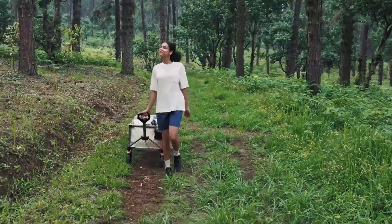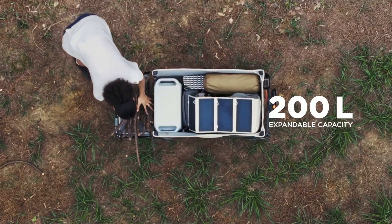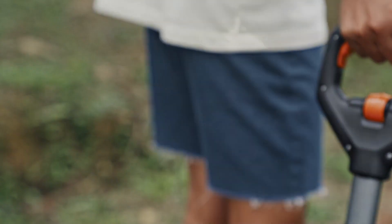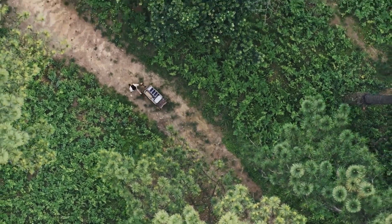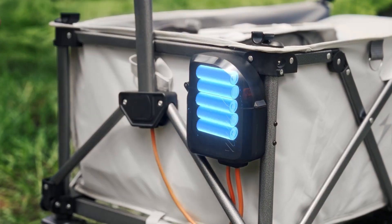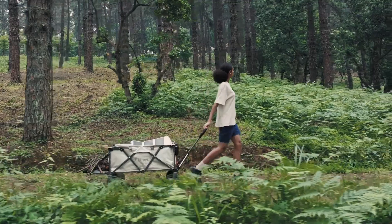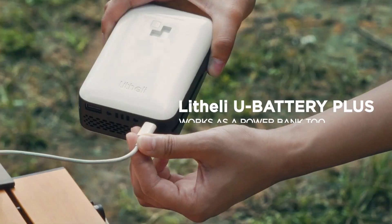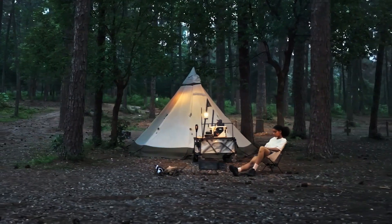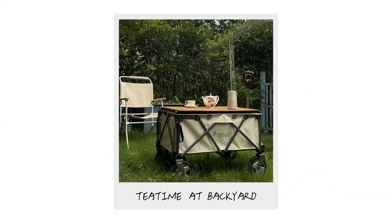The E-Wagon has a spacious cargo area that can accommodate a wide range of items, from gardening tools and camping gear to groceries and luggage. It can be used in various settings including gardens, parks, beaches, and campsites, and its all-terrain wheels make it suitable for different surfaces. The E-Wagon folds down for easy storage and transportation, and can be easily carried in a car or stored in a garage or shed. Powered by electricity, it reduces your carbon footprint and contributes to a cleaner environment.